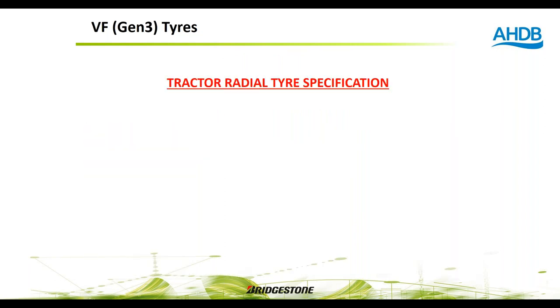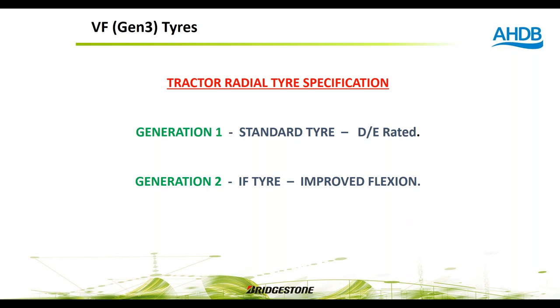Think of it in generations: Generation 1 is the standard tyre (D rated), Generation 2 is the IF (Improved Flexion) tyre, and Generation 3 is the VF (Very High Flexion) tyre — the latest technology. Just as with iPhones, the higher the generation number, the more advanced the technology. Generation 3 VF is currently the most advanced agricultural tyre technology available.